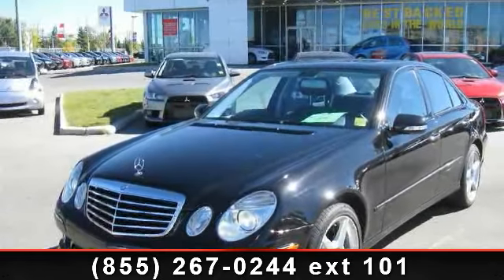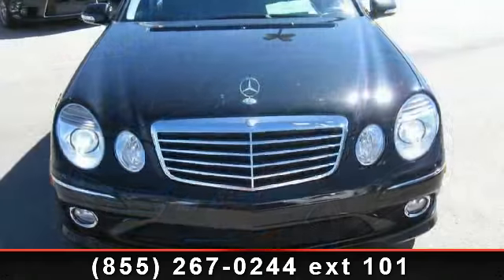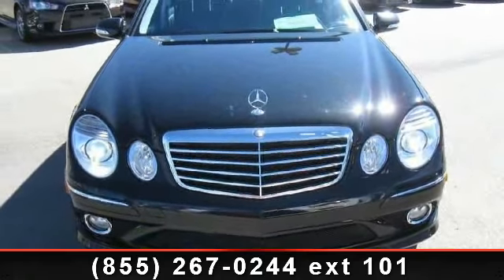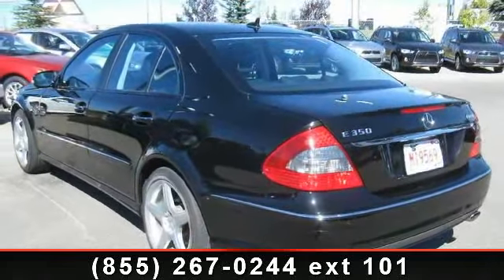Step into the 2009 Mercedes-Benz E-Class. If you are looking for a first-class ride, you have found it. This vehicle comes with a reliable six-cylinder engine connected to a smooth shifting automatic transmission.